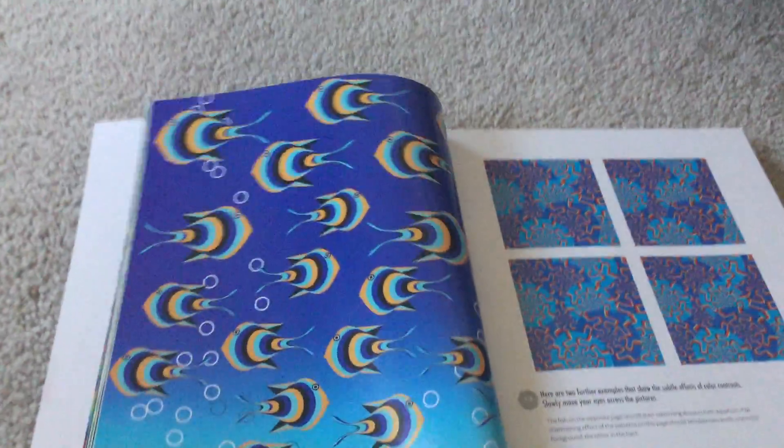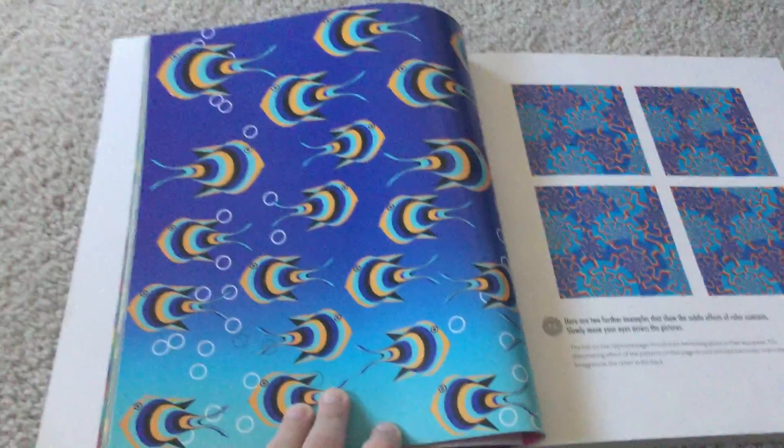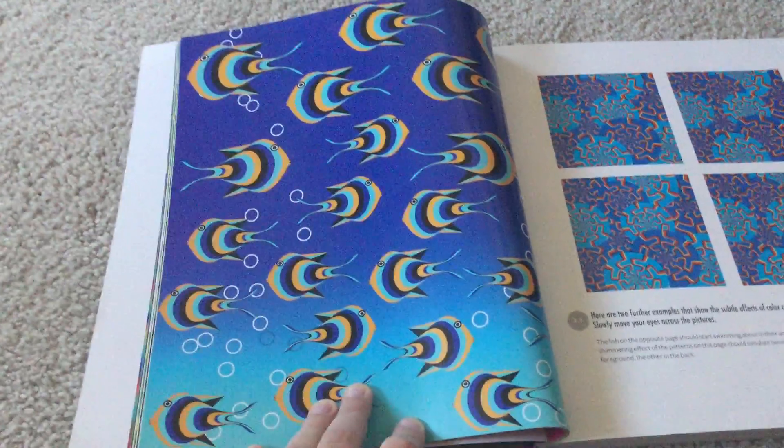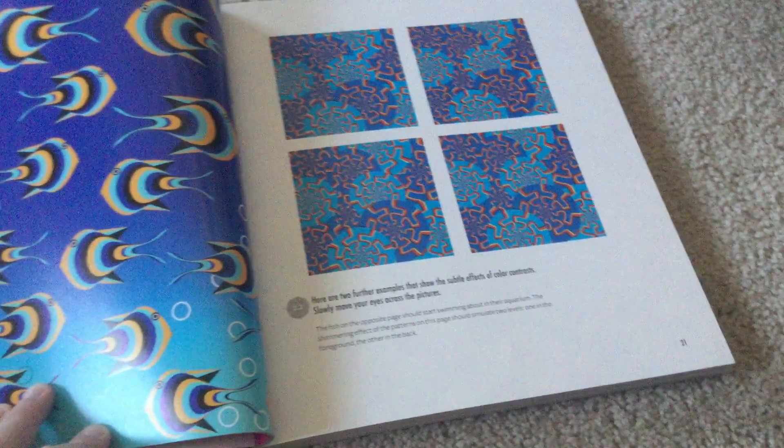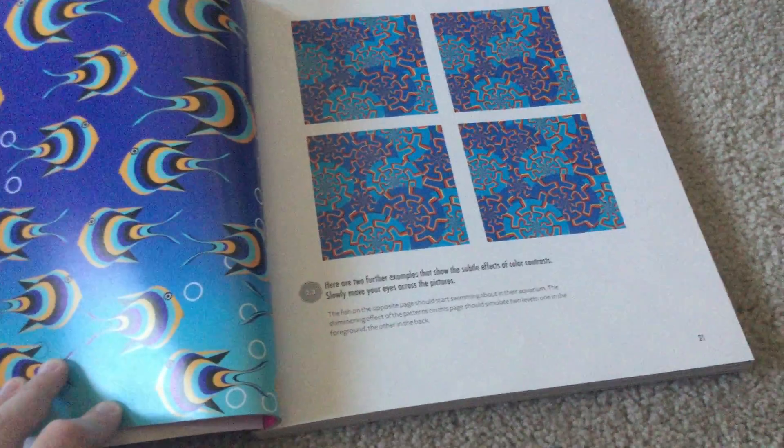Here are two further examples that show the subtle effects of color contrasts. Slowly move your eyes across the pictures. Okay, that's good enough.